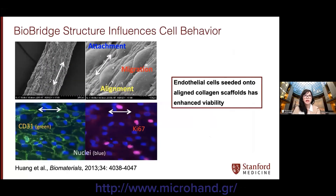The large surface area and interconnected cavities of the scaffold enable cell infiltration as well as local interstitial flow. Prior studies have shown that endothelial cells seeded onto aligned collagen scaffolds are more viable compared to non-aligned scaffolds by facilitating cell attachment, alignment, and migration.